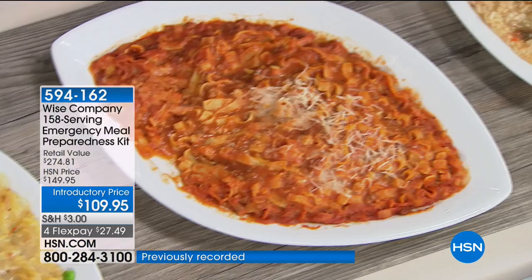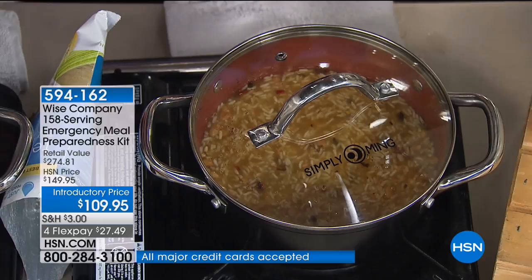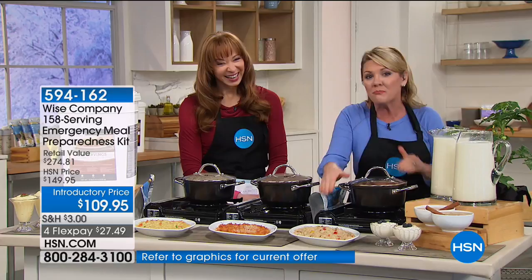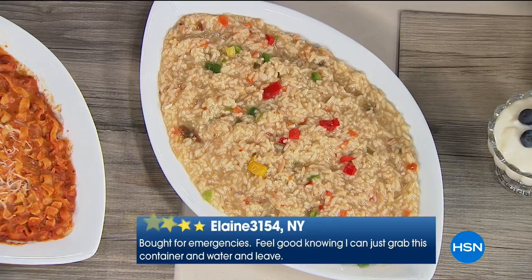The teriyaki rice — you would never know this doesn't come from your favorite carryout, just missing all the chemicals. The entrees chosen for these kits — if you gave me a list of 50 meals, these would be the ones I'd pick because there's something for everyone. The taste is what makes this so amazing. There is nothing more important than making the decision to prepare your family for the unexpected — whether it's weather, things we can't control, or the political climate.